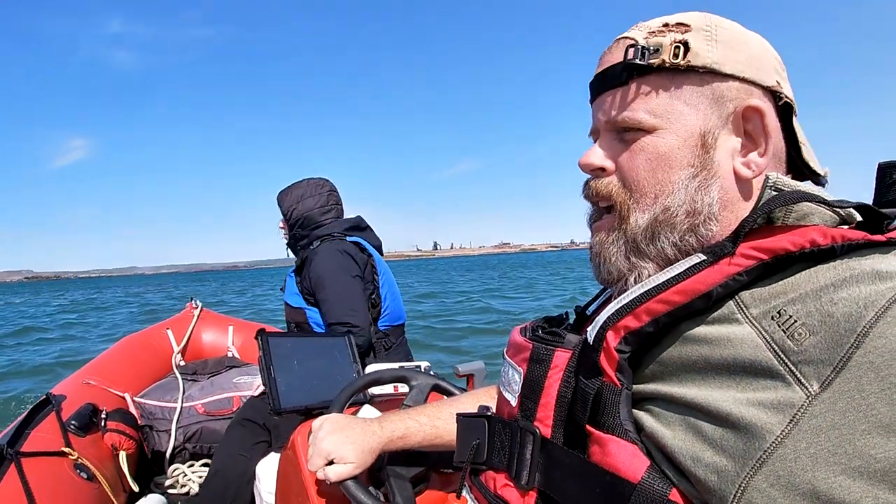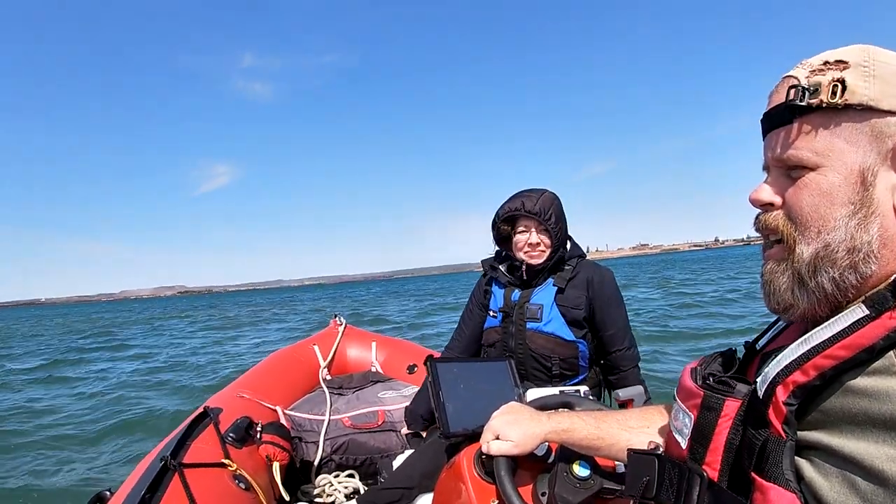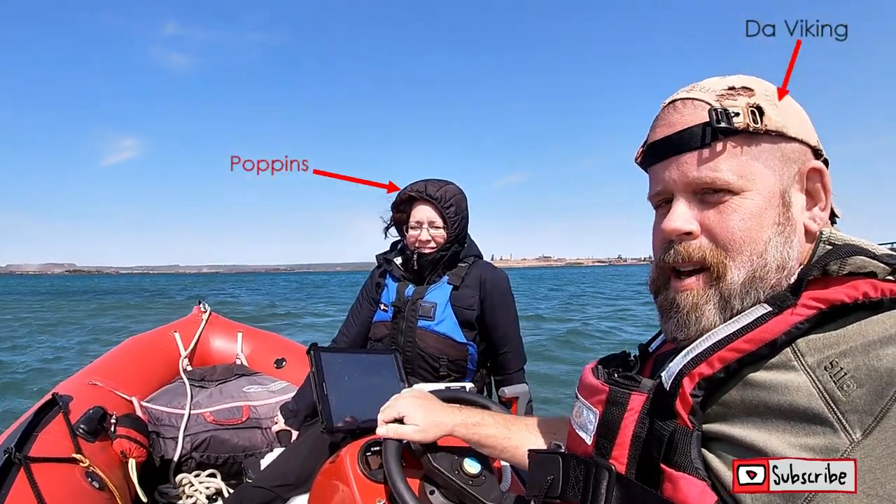Here with Poppins on a windy, blustery day. We are headed to the Sault Canadian side to lock through and experience the lock-through process. Channel's Restless Viking, this is Poppins, I'm DaViking — let's go see the locks.